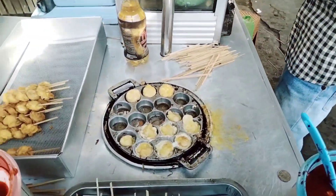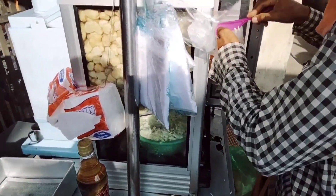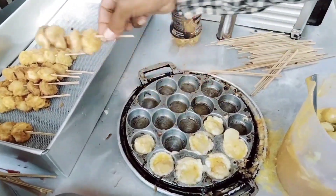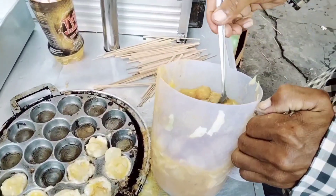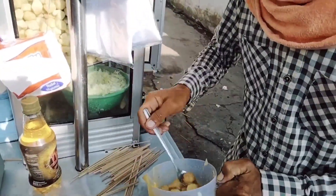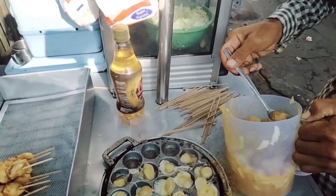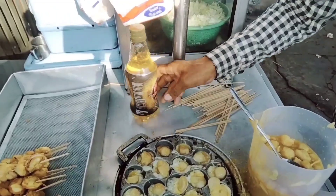Nah jadi dikasih dalam ini ya campuran telur. Campurannya juga ada kol di sini ya, diiris-iris. Ini beliau mengaduk ya — nah ini proses penggorengannya. Sehari berapa rata-rata ini? Belum biasa ratusan nih kayaknya ya. Oh, ini dikasih minyak ya.